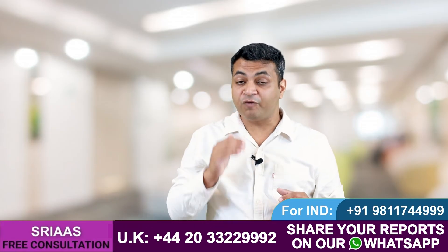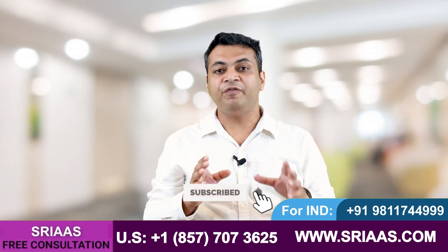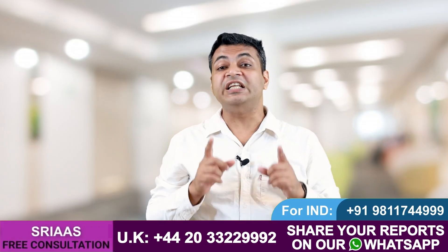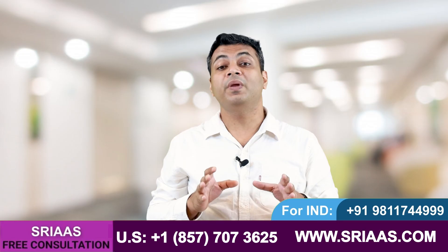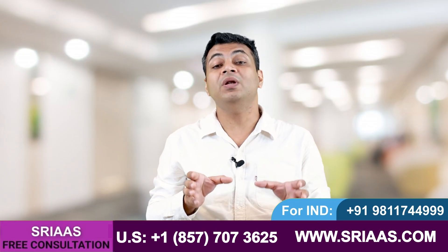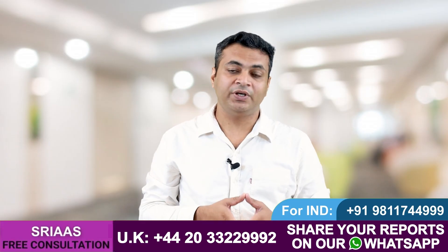If you want such informative content on kidney failure, please subscribe to this channel. You can watch every video on this channel to learn how to make kidney function better and to control creatinine and urea. I think it's time to say goodbye — see you in the next video, till then take care.